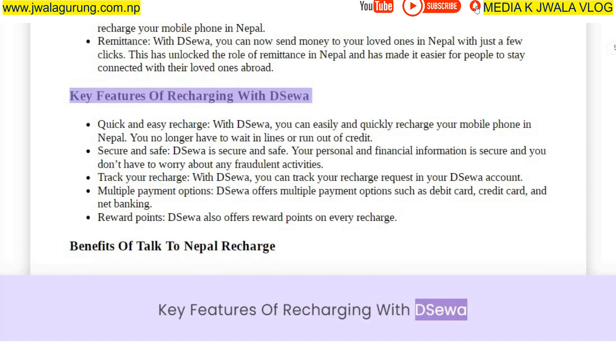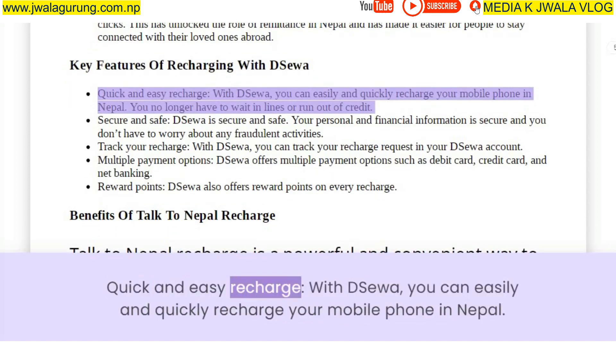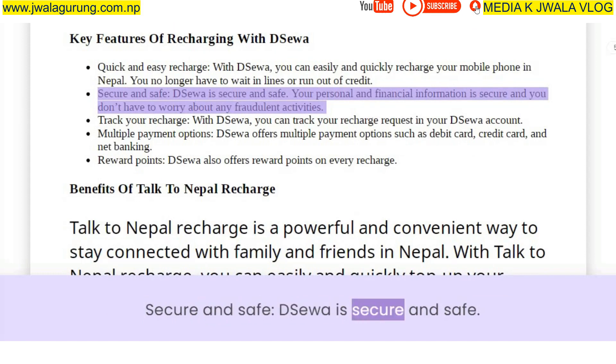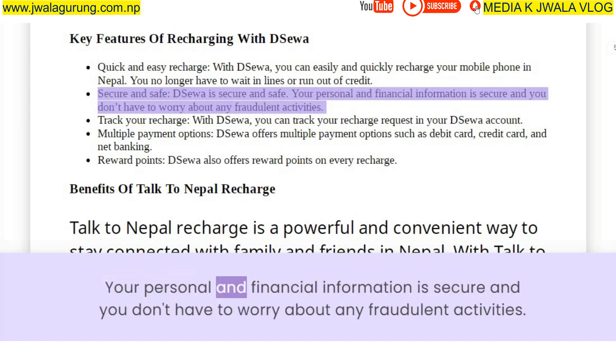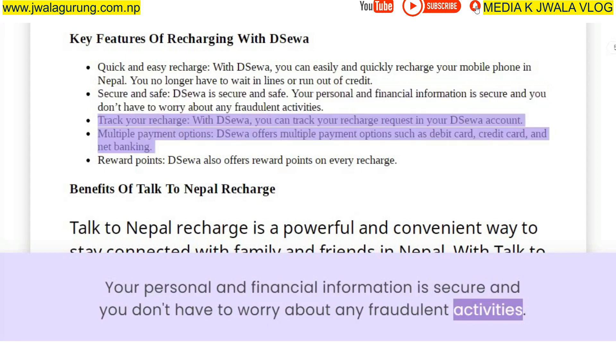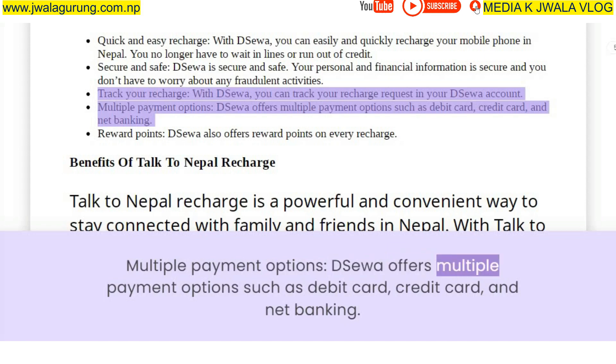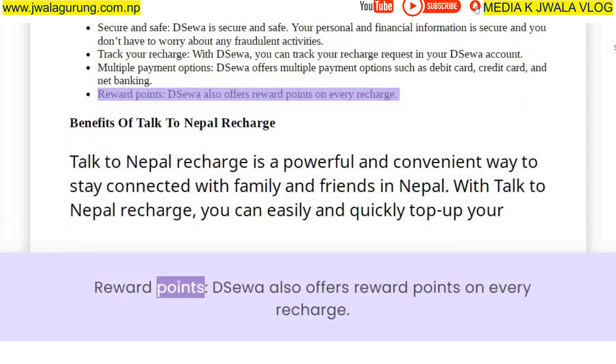Key features of recharging with Deesua: Quick and easy recharge — you can easily and quickly recharge your mobile phone in Nepal without waiting in lines. Secure and safe — your personal and financial information is protected from fraudulent activities. Track your recharge — you can track your recharge request in your Deesua account. Multiple payment options — Deesua offers debit card, credit card, and net banking. Reward points — Deesua also offers reward points on every recharge.